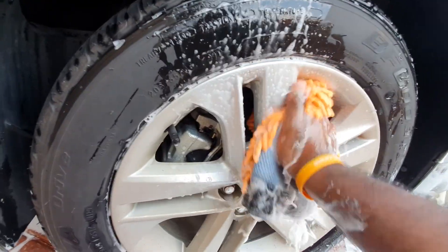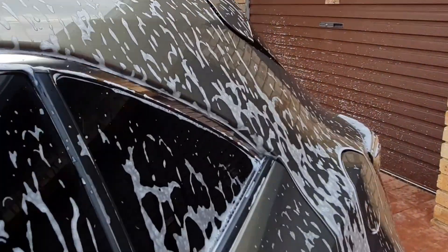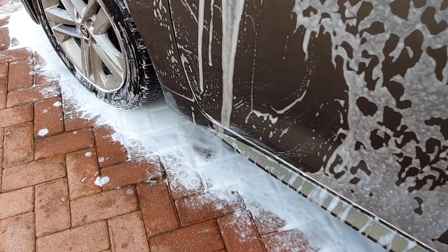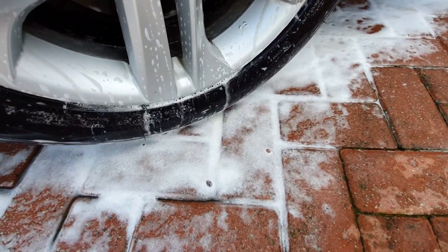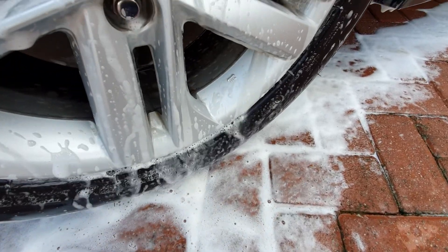I did make some shampoo in a bucket to wash the wheels as well. I did the car first of course, then obviously moved to the wheels. I didn't have a fancy brush or anything like that — I wanted to keep it simple. Different cloth, different bucket for the wheels.